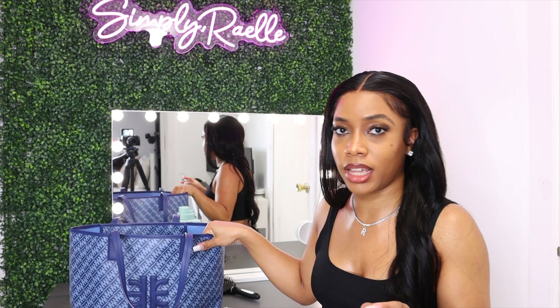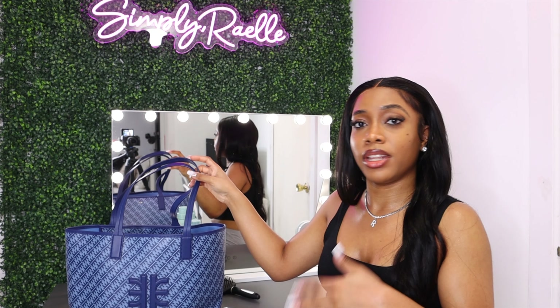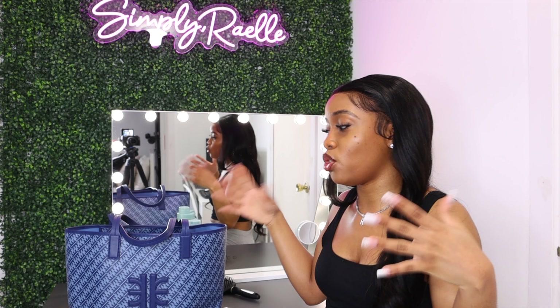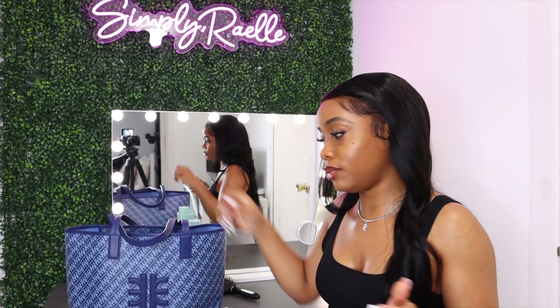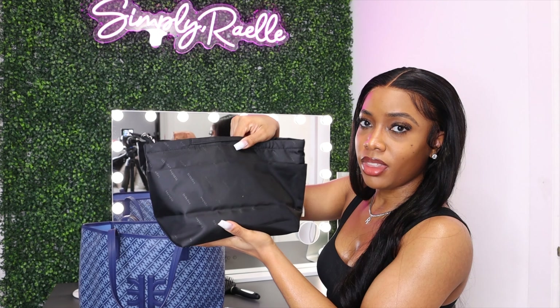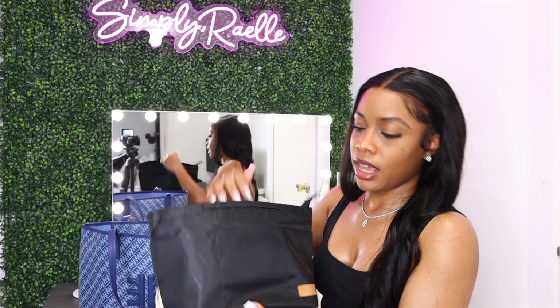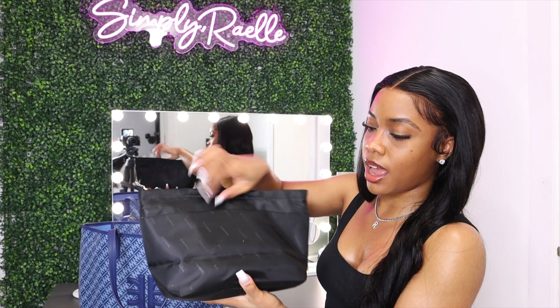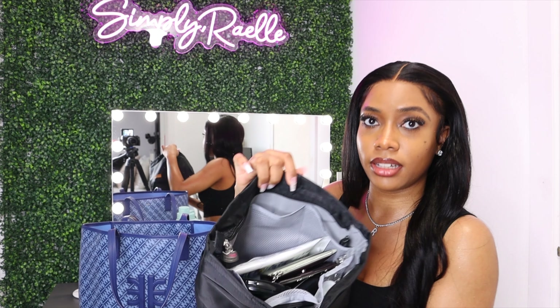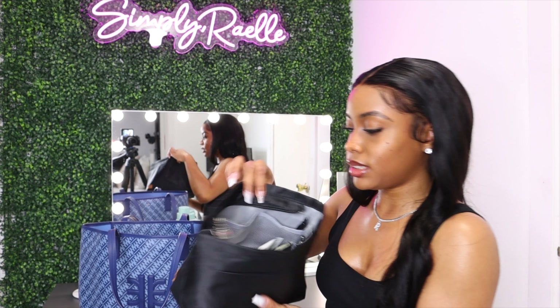One thing I wanted to show you guys: when you have a tote, it usually has no type of separation inside. When I first got this bag and started putting stuff in there, everything was just everywhere — no organization, everything stacked on top of each other, really messy. So what I did was I got a bag organizer from Amazon. It has pockets on the sides, a wider pocket, and so many pockets on the inside. This is how I keep my bag organized.